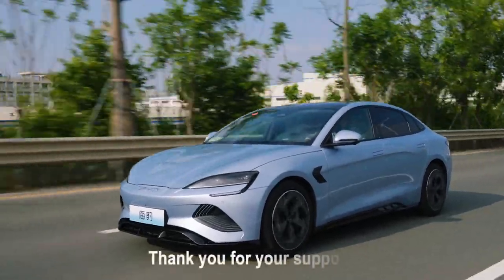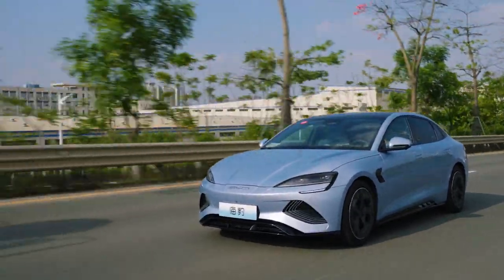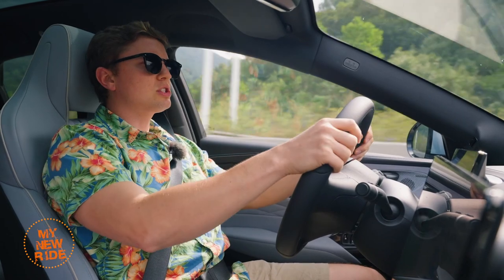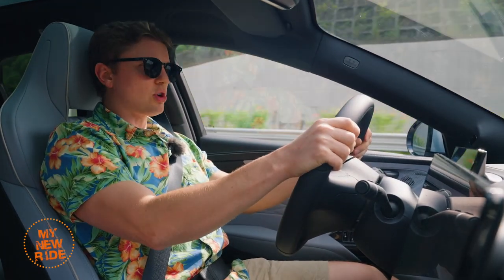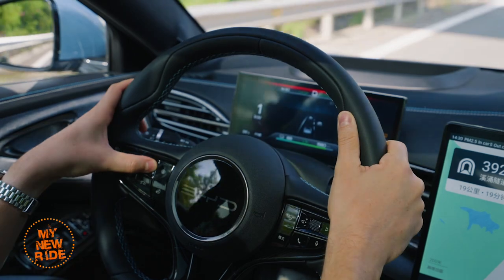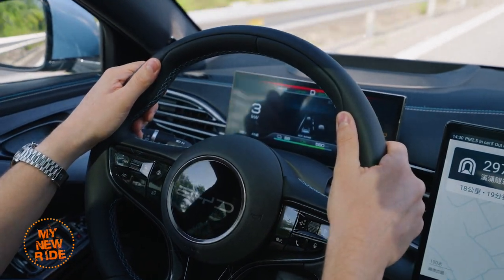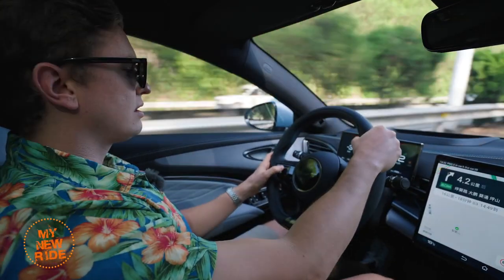It would seem BYD isn't just going to rely on a cheaper price to attract buyers. Today's journey begins with a long section of highway, so let's talk about this car's performance in that environment, starting with its driver assistance systems. This car has D-Pilot, which is BYD's name for their Level 2 semi-autonomous driver assistance system.